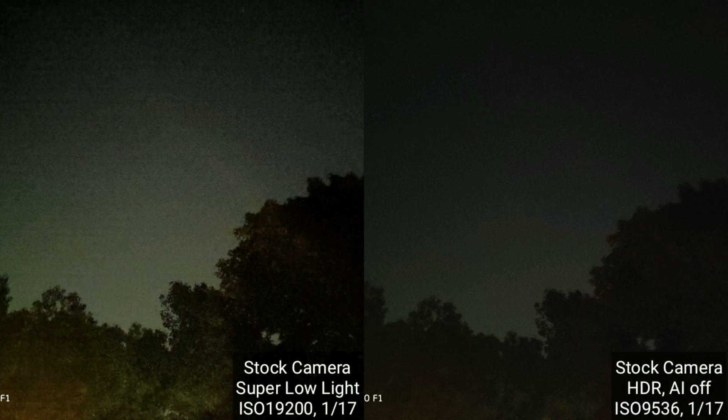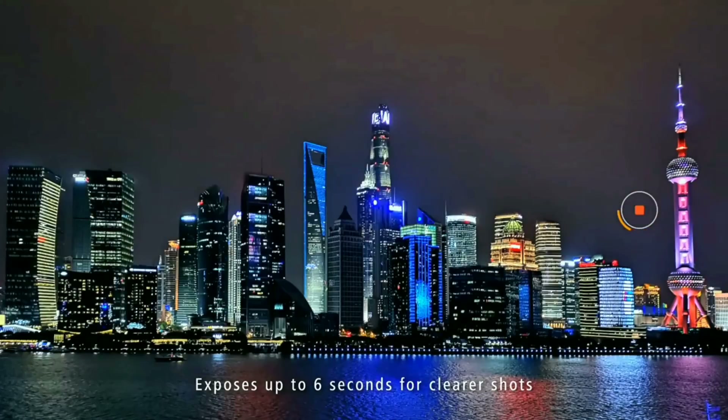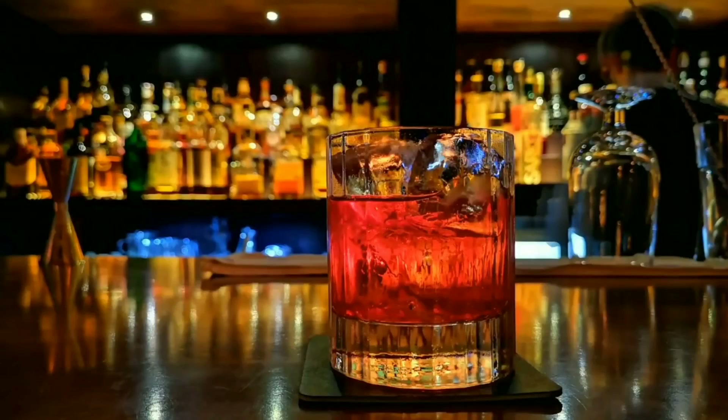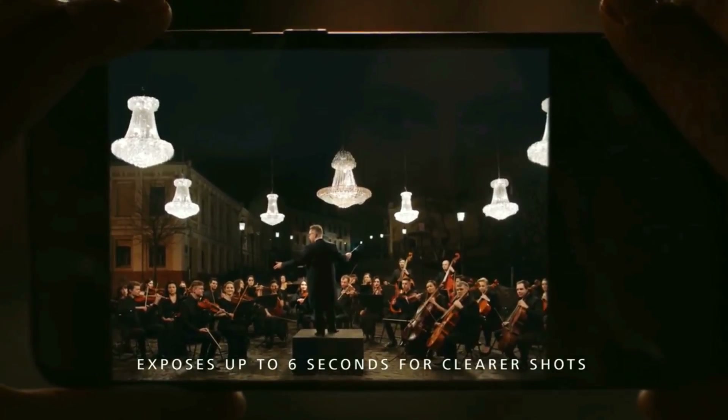We see that the shutter speed is the same and Xiaomi has just used twice the ISO compared to normal HDR mode. So the pattern here is that Xiaomi is utilizing the same shutter speed for both the normal HDR mode and the super low light image, just opting for twice the ISO. Normally when you think of a dedicated night mode, the first thing that comes to mind is longer exposure times or slower shutter speeds — but that doesn't appear to be the case here. Xiaomi is just cranking up the ISO and banking on that to pull out shadow detail and boost colors.